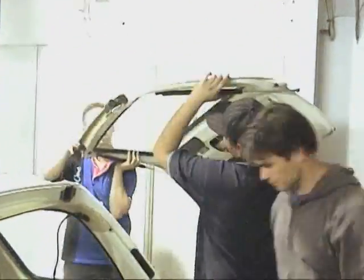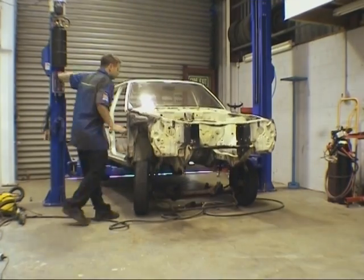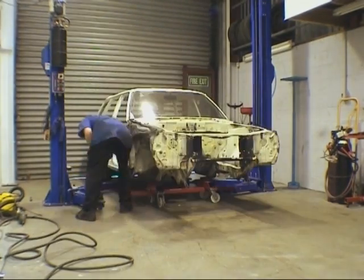Stripping your project bare can give you a good idea of what needs to be done, and this 323 is pretty straight. Join us next week where you'll catch this wagon getting its body pinned, right here on Import X.